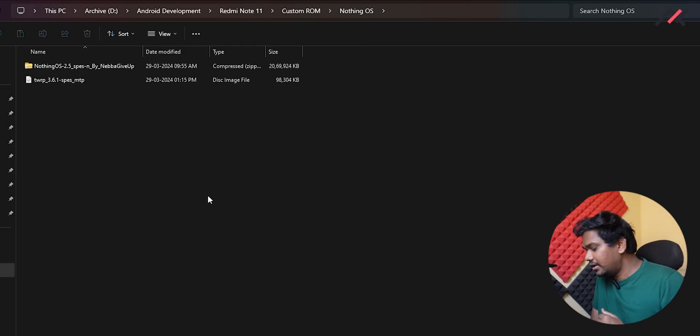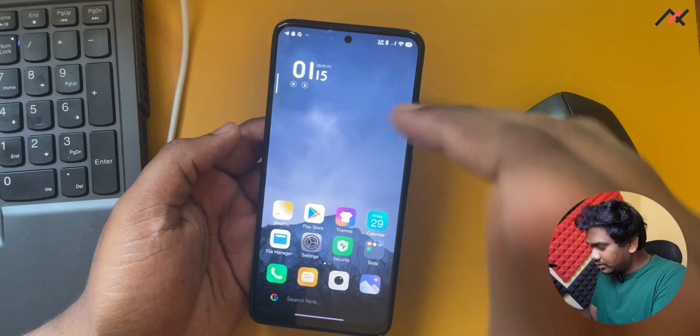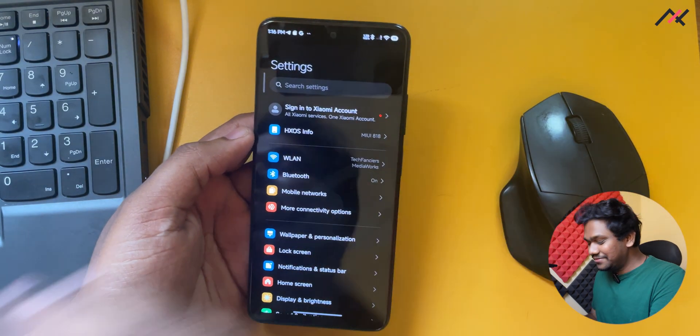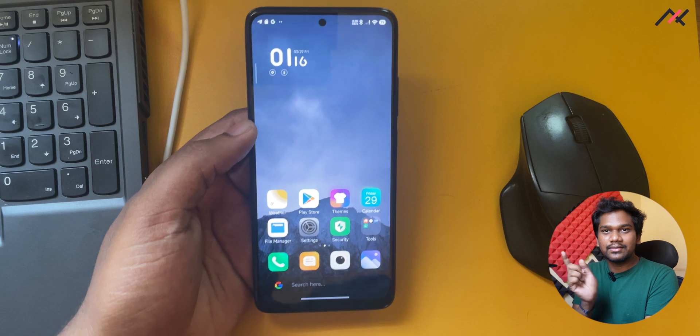So, Nothing OS — we have it here. Currently this device is running Xiaomi Hyper OS, which we made a video about. I will make sure to leave a link to it somewhere in this video.